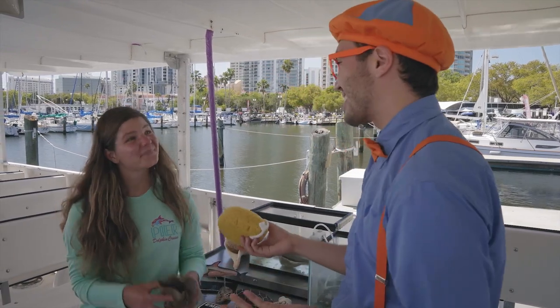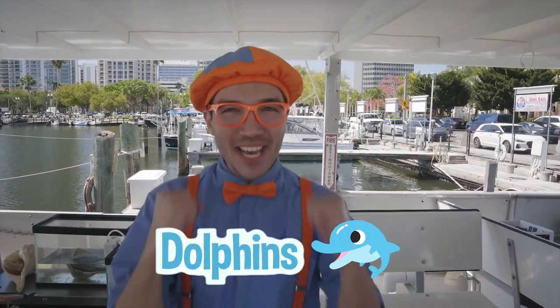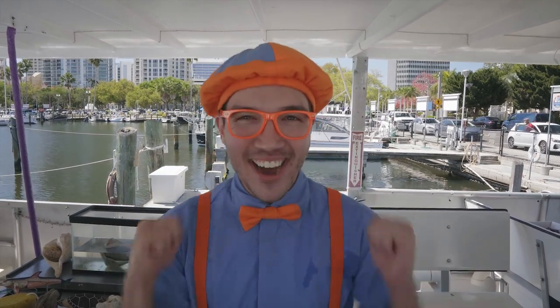Sponges are so cool — thanks so much, Mackenzie! That was so much fun learning about all those sea creatures. And now I think it's time for you and I to look at some dolphins, but we're going to make sure we look at the dolphins out in their natural habitat because we always want to be kind and respectful to all the sea creatures that we see. I think it's time for us to go sailing!